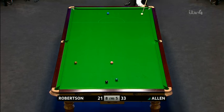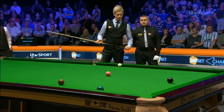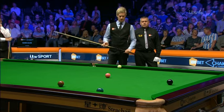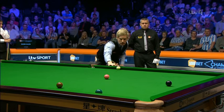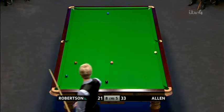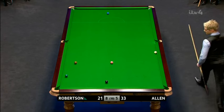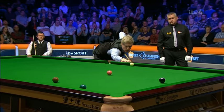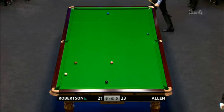He'd like to just push the green onto the black, but it might be a little thin for that. That's good, that's fine. I don't think he can hit enough of the green to hammer it round off three cushions to leave it safe. But he'll be happy with that.